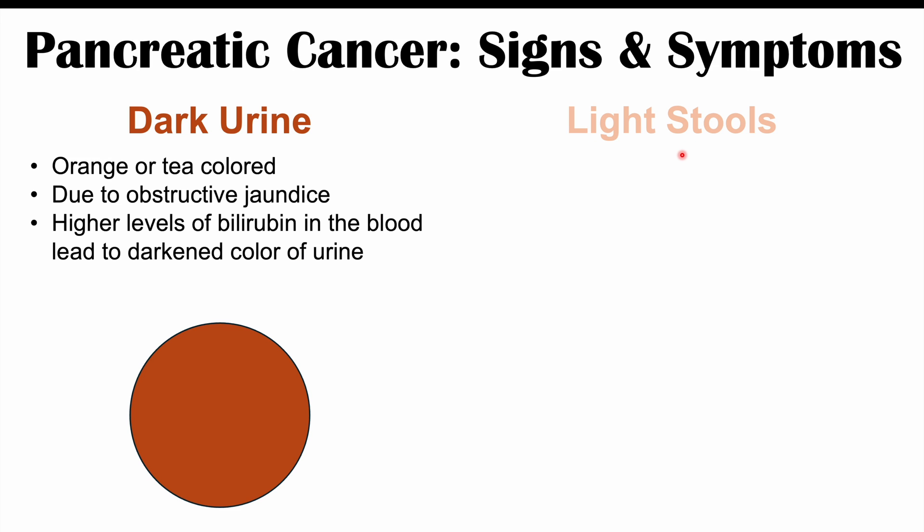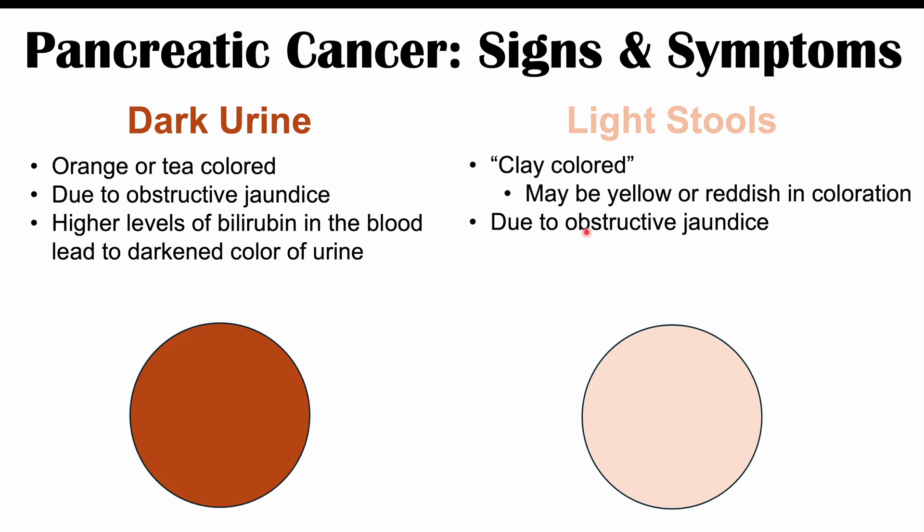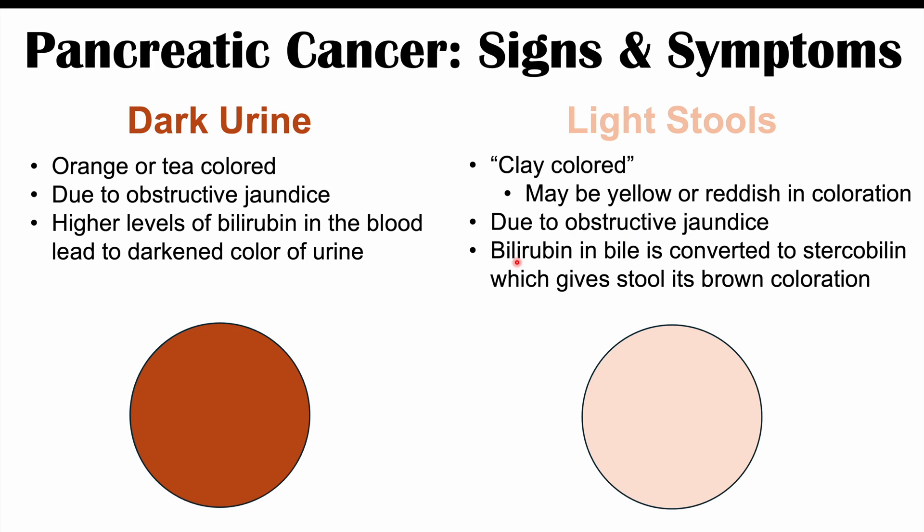We can also see light stool coloration, often called clay-colored stools, though the stool may be yellow or reddish. This is also due to obstructive jaundice. Normally, bilirubin in the bile is released into the small intestine, acted on by bacteria, and converted to stercobilin, which gives stool its brown color. If bilirubin is not reaching the gastrointestinal system, it is not converted to stercobilin, resulting in lighter-colored or clay-colored stools.